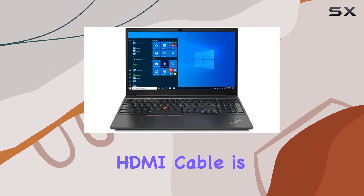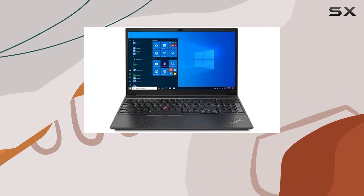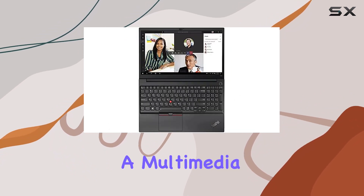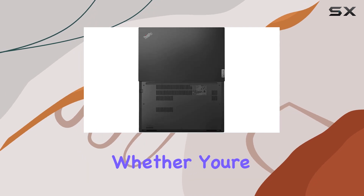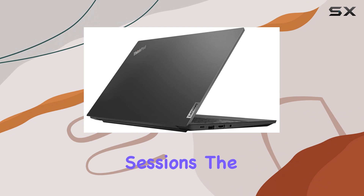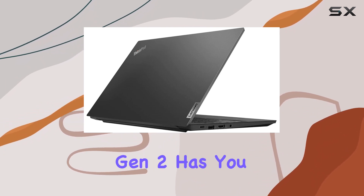The bonus generic HDMI cable is a nice touch for expanding your display options. This Lenovo laptop isn't just for business — it's a multimedia and gaming powerhouse. Whether you're crunching numbers, editing videos, or indulging in some gaming sessions, the ThinkPad E15 Gen 2 has you covered.